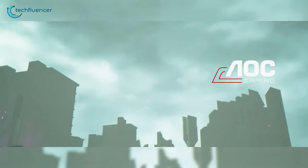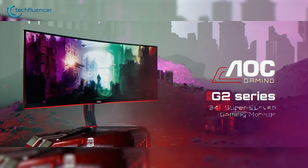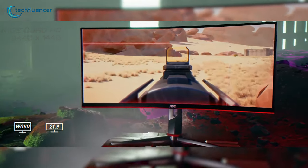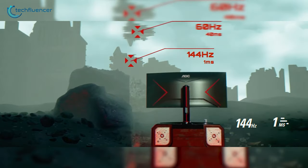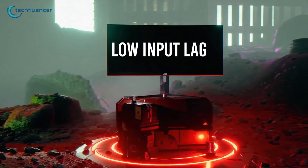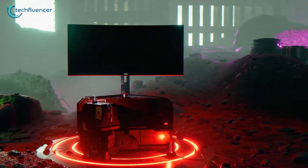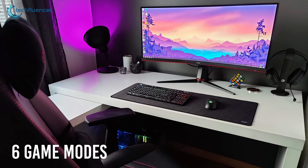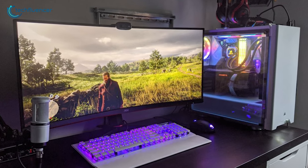Up next at number 4 is the AOC CU34G2X monitor — you're getting many top-of-the-line features at a fraction of the price. The AOC CU34G2X is a 34-inch Quad HD monitor with a refresh rate of 144Hz and a response time of 1ms. On top of that, the monitor packs a low input lag mode, which ignores graphical frills and emphasizes raw input. Besides that, there are six game modes, and you can customize two of those modes, which set the color and make quick adjustments based on the games you're playing.